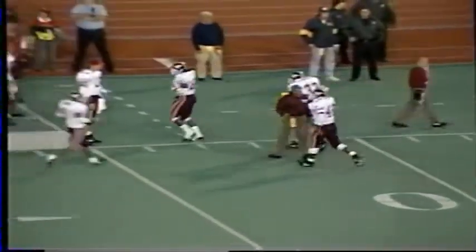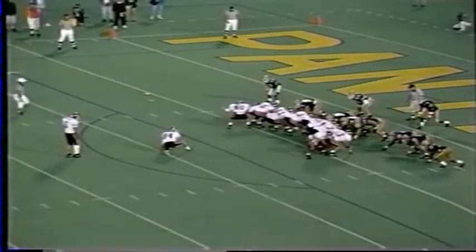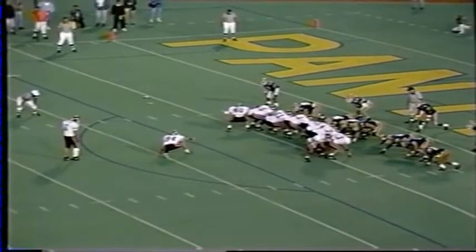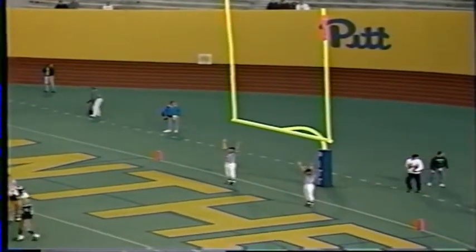Ryan Williams is in to attempt another extra point. Thomas deserved that one — he had been the workhorse, 61 yards now for Dwayne Thomas on 10 carries. Extra point is on the way, and it is good. Tech now leads this game.